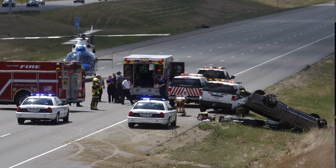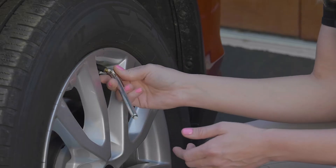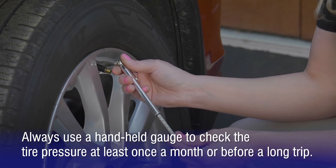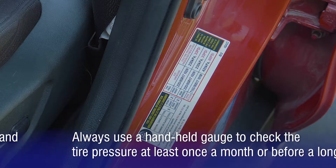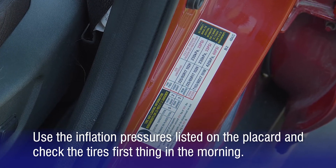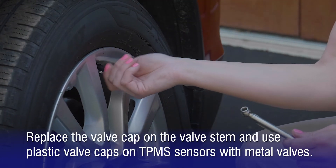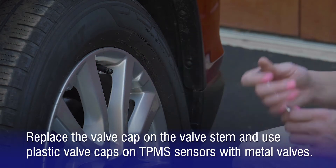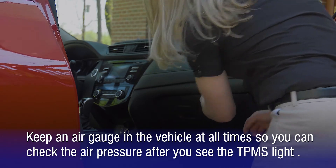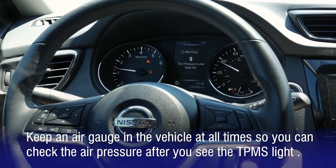In most cases, these types of accidents are preventable if you follow a few simple tips for proper tire inflation. First, always use a handheld gauge to check the tire pressure at least once a month or before a long trip. Second, use the inflation pressures listed on the placard and check the tires first thing in the morning. Third, replace the valve cap on the valve stem and use plastic valve caps on TPMS sensors with metal valves. And finally, it's a good idea to keep an air gauge in the vehicle at all times so you can check the air pressure after you see the TPMS light on the dashboard.